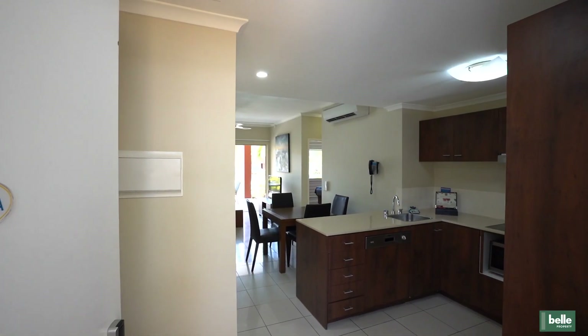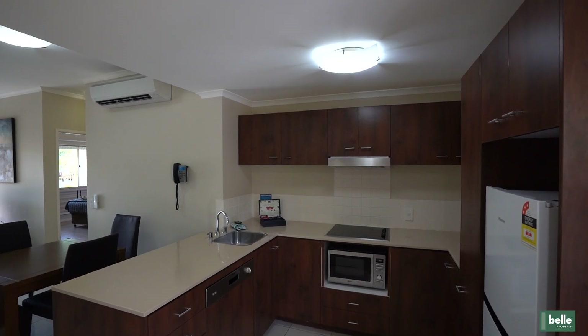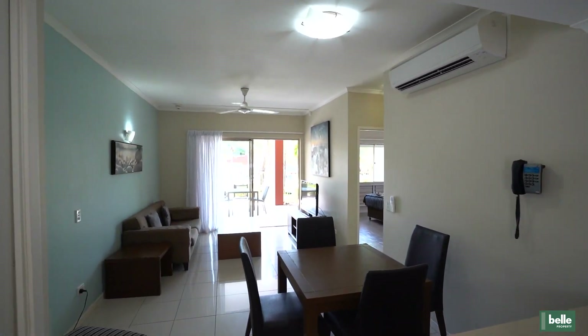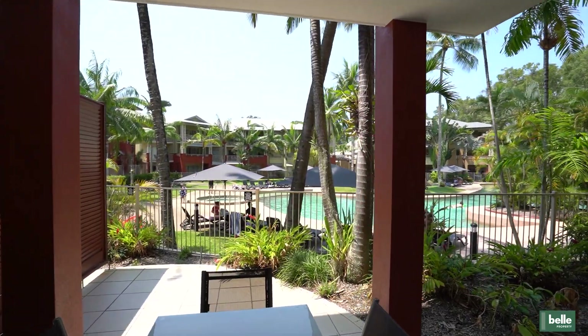Positioned on the ground floor with a fantastic aspect over the complex pool and tropical courtyard, this apartment suits holiday investors with strong return potential and the flexibility to use for holidays. The apartment itself presents well and is very generously proportioned, with a large patio that enjoys views directly over the lagoon pool.